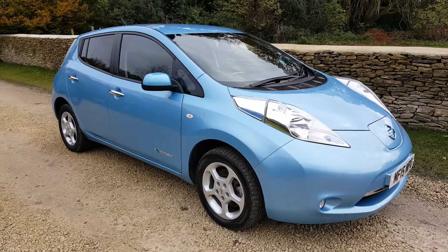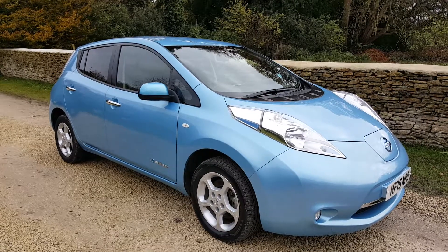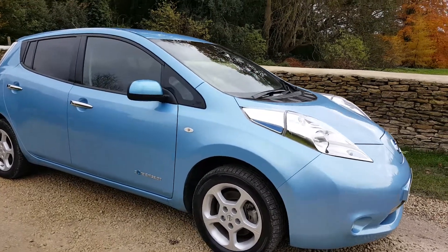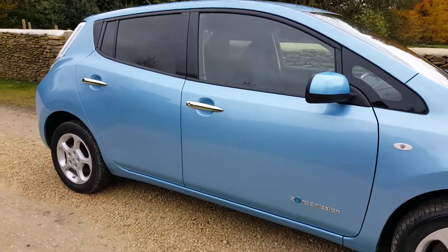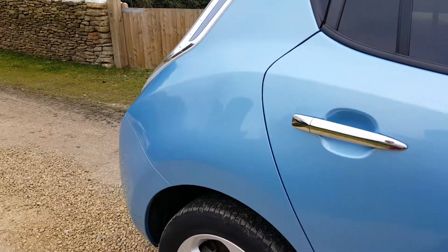Hi, it's Matic from Go Green Autos. I'm just going to show you around this Nissan Leaf Accenta. It's a 2015 model in this beautiful mineral blue metallic. I think this is one of the best colors on the Leaf. This particular one is in fantastic condition — it is absolutely spotless.